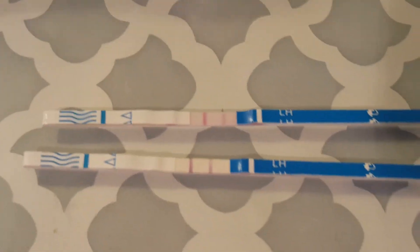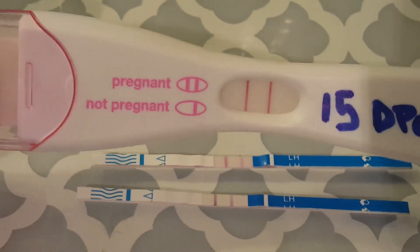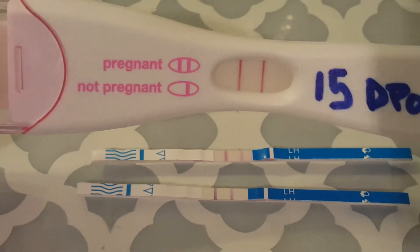And then here is the pregnancy test. Those lines look great — I'm really happy to see a line progression. I just want to show you guys this really quick video.